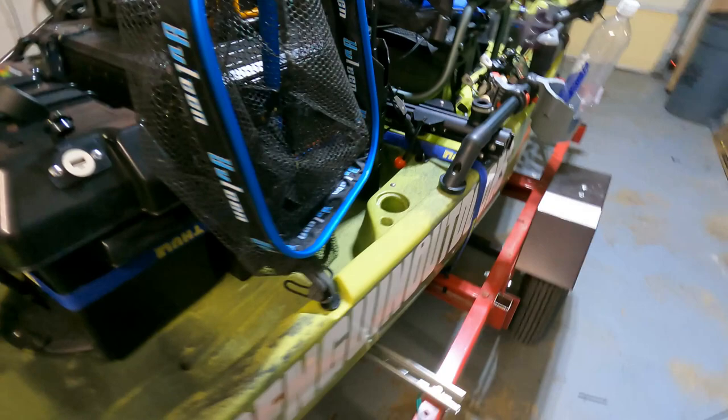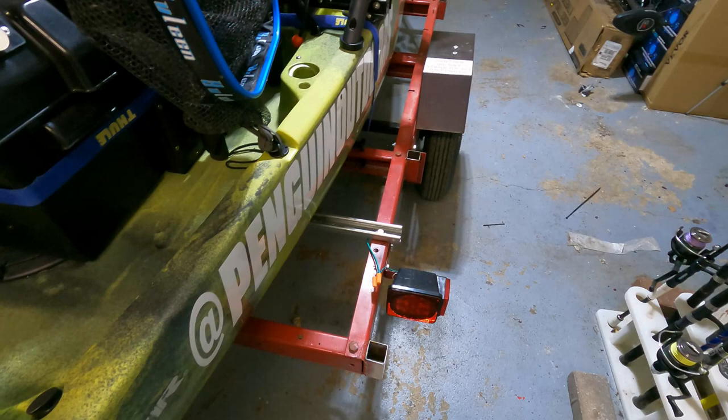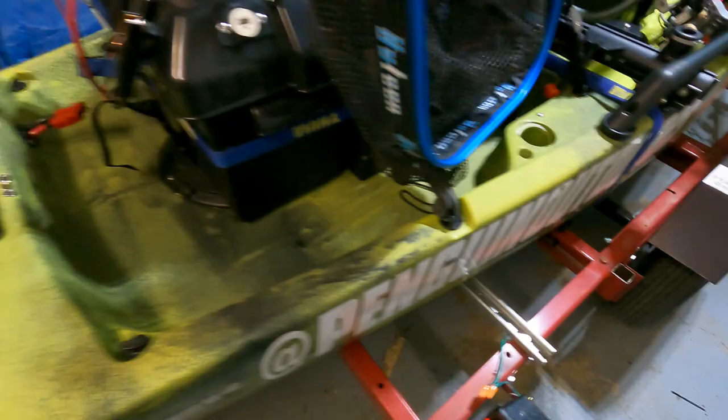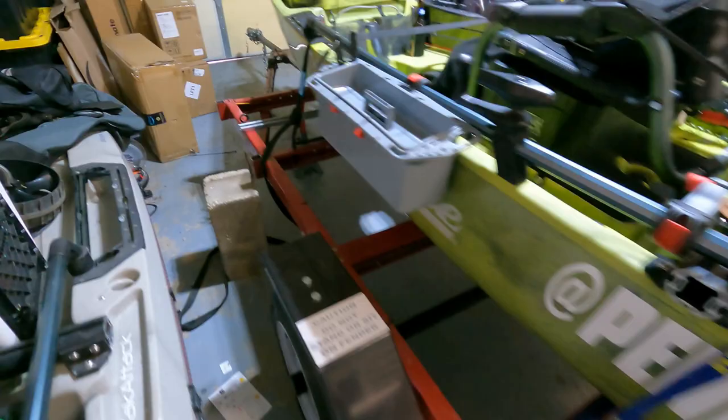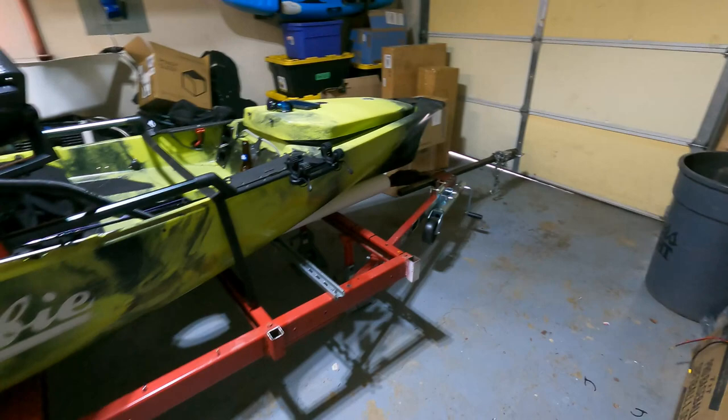Coming to the back, the lights are on real simple — they come with the trailer. These are replacements because mine died inside of a week, but same thing. Eyelet there, channel strut there, and the same thing on the other side. It's a really simple design, much more simple than what I started out with. I think this will be really great and really stable.